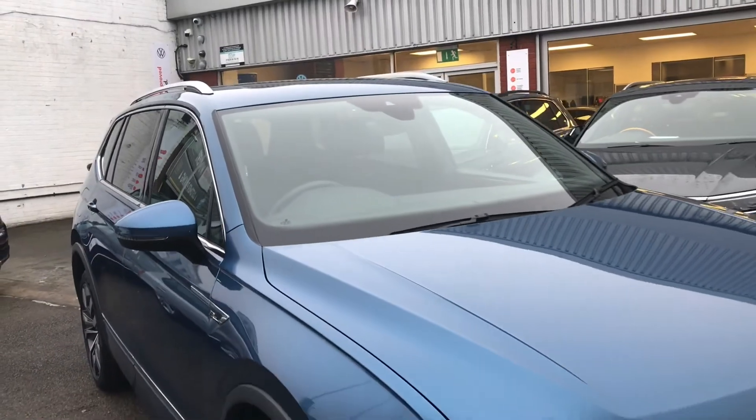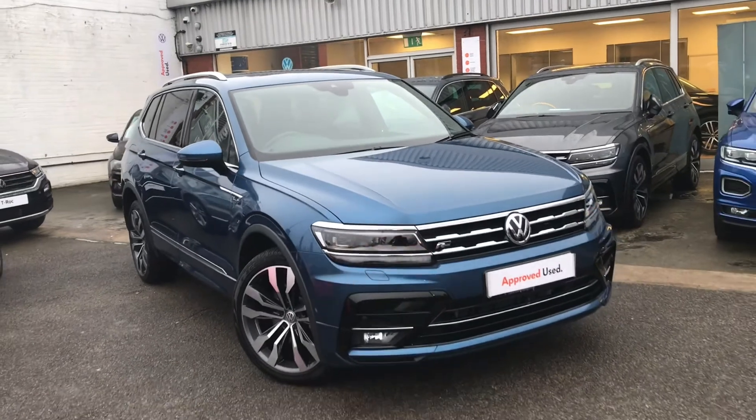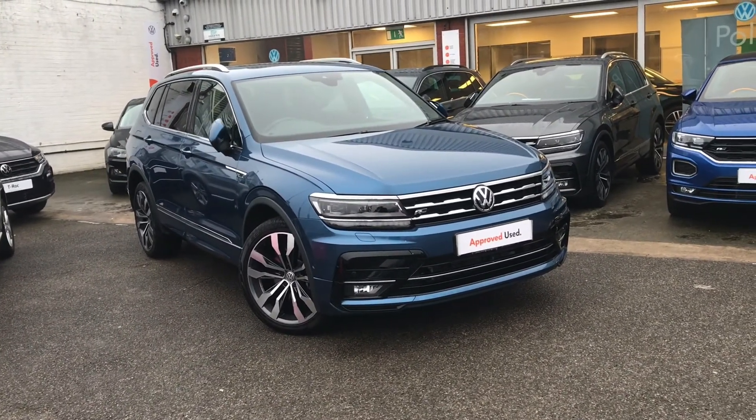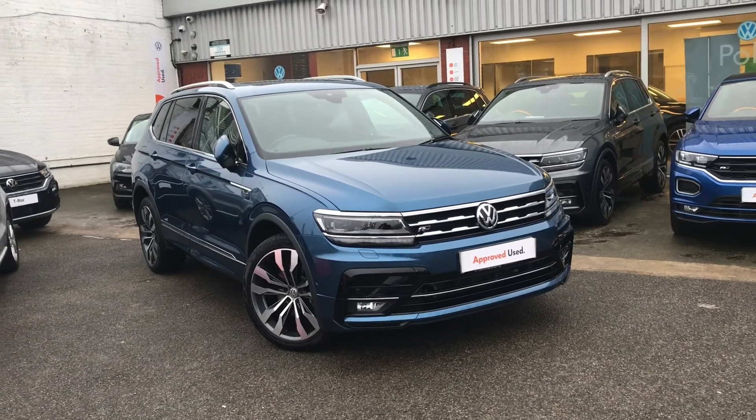Thank you for watching — this has been the brilliant Volkswagen Tiguan Allspace. If you have any further questions or want to have a look at the car for yourself, please give us a call on 0161 413 5117. We're more than happy to provide more information on the vehicle.